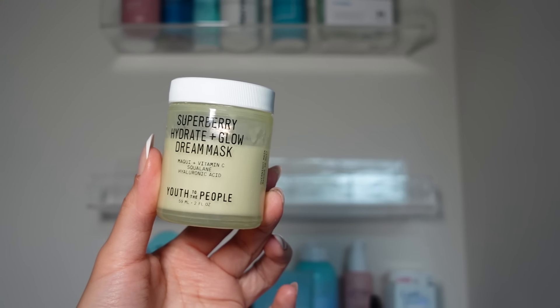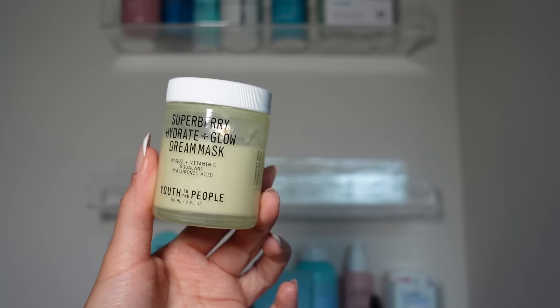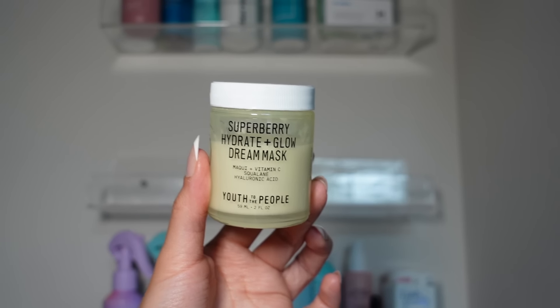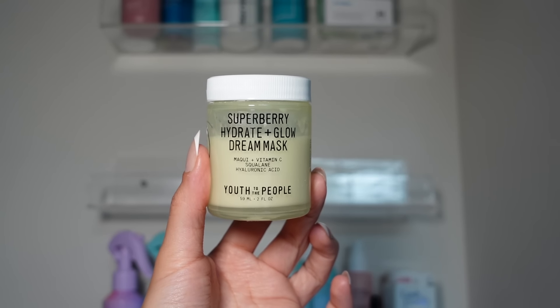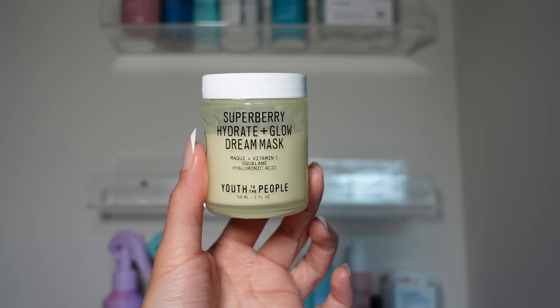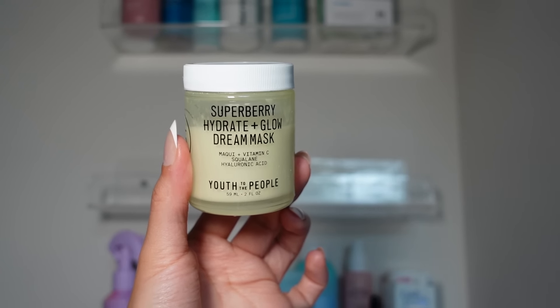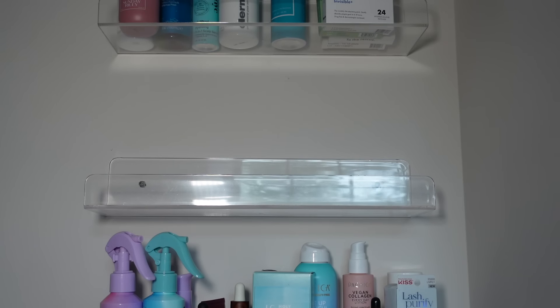This is a splurge-worthy skincare product — the Youth to the People Hydrate and Glow Dream Mask. If you have super dry skin and you just want to really moisturize and get that glowy look, this is such a good mask. I like to use this whenever I want to treat myself with a little pamper moment. It's a little bit thicker but it makes your skin feel so supple and soft. I love it.